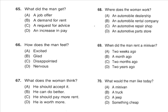Questions 65 through 67 refer to the following conversation. 'Did they offer you the accounting job?' 'Yes, but not at the salary I was expecting. I think I'm worth more.' 'You'd better take it anyway — at least it'll pay the rent.' 'I guess so, but I really expected better.' Number 65: What did the man get? Number 66: How does the man feel? Number 67: What does the woman think?